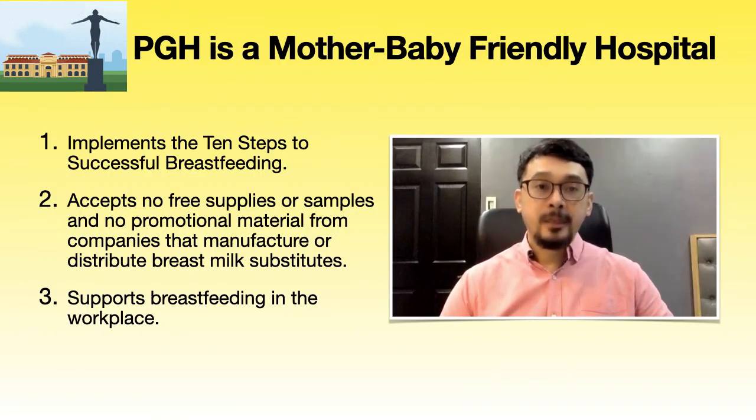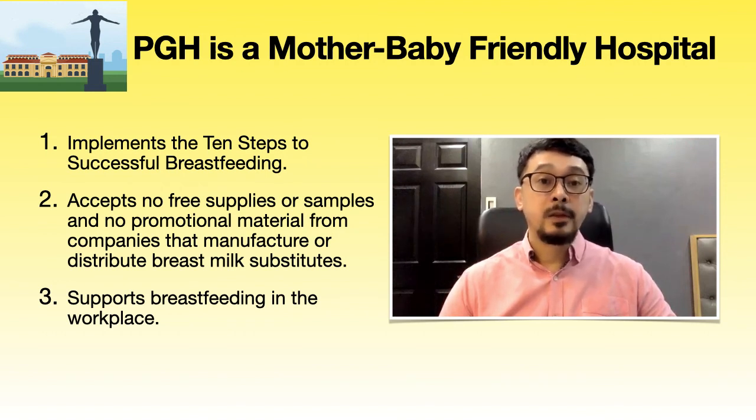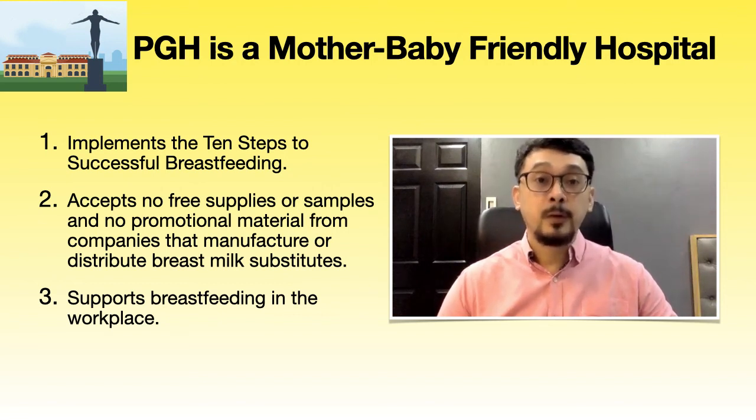Let us work together to ensure each of these important components of mother-baby friendly practice at PGH: optimal implementation of each step to successful breastfeeding, strict compliance with the International Code of Marketing of Breast Milk Substitutes, and support of breastfeeding in the workplace. With our Bayanihan spirit burning bright, we can keep UP-PGH a truly mother-baby friendly hospital. Thank you.